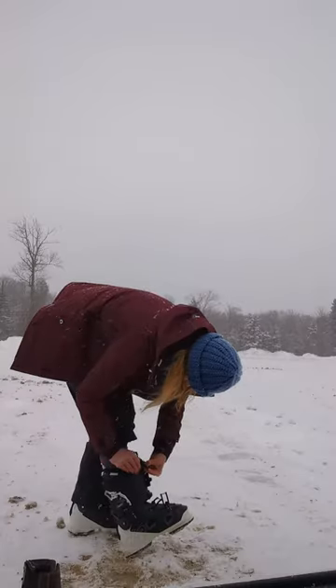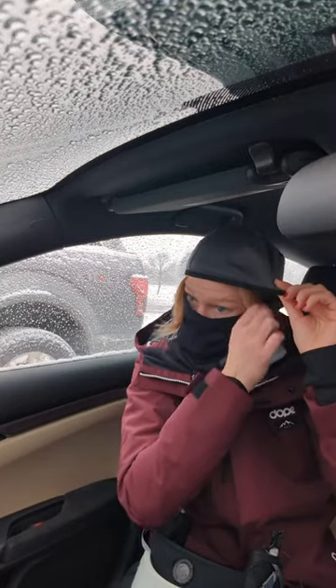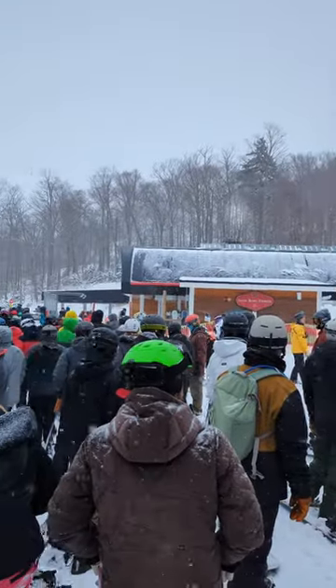Next ski hack: always make sure you have a face mask with you, even if it's not that cold. The weather can do whatever it wants, so keep one in your car at least. I honestly wear one even when it's not that cold because my face will get wind-burnt and it just hurts with the cold wind on your face.